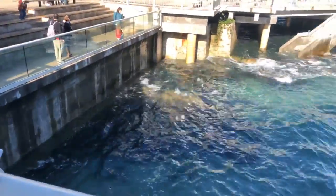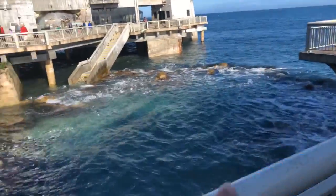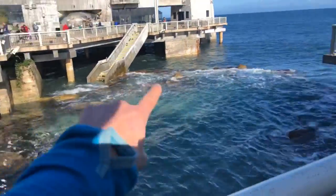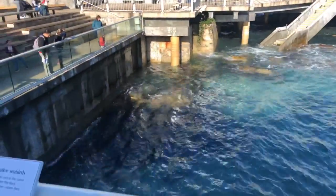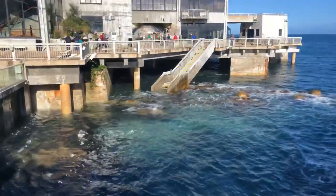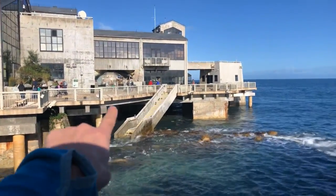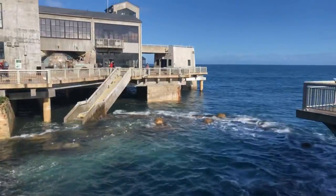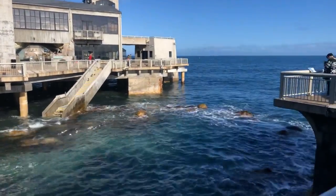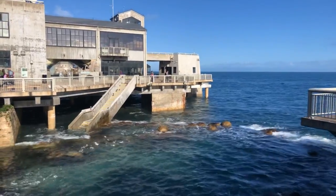Normally this zone you see here in front of me is what we call our great tide pool, but it is not a tide pool today — it is the physical extension of the Monterey Bay. We are basically the Monterey Bay Aquarium Peninsula right now. If you were to swim from here, you'd go straight out to sea over to Hopkins Marine Station, or directly below our feet you would be heading along Cannery Row over to the breakwater wall.